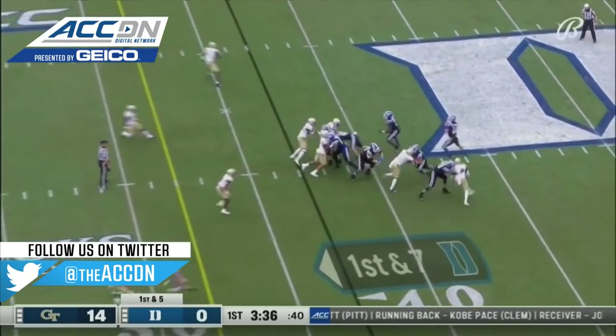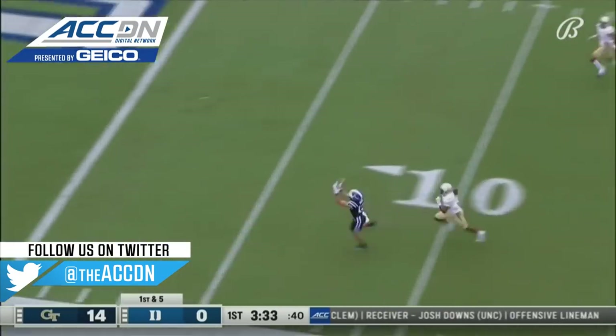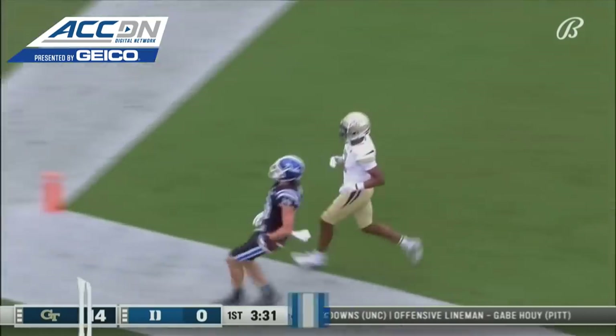Last year's game against Duke, pretty impressive. Holmberg, just his second pass — it's on time, and it's into the end zone.